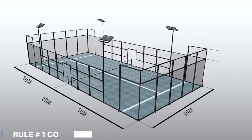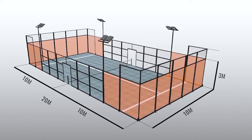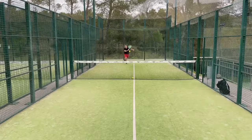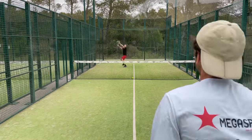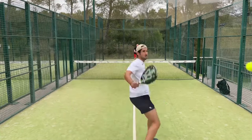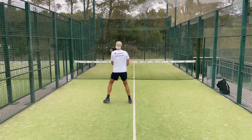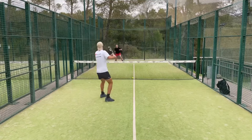Rule number one: the court and net size. The paddle court is a playing field in rectangular shape. The width of the court is 10 metres and the length of the court is 20 metres. A net is in the middle of the field and it separates the two sides of the game. The court is enclosed by walls from all sides. The walls are 3 to 4 metres high, which can normally be used in the rally, just like squash.